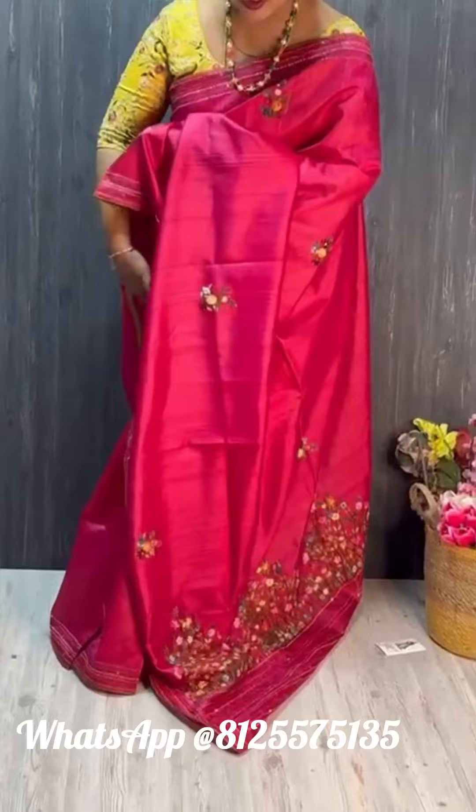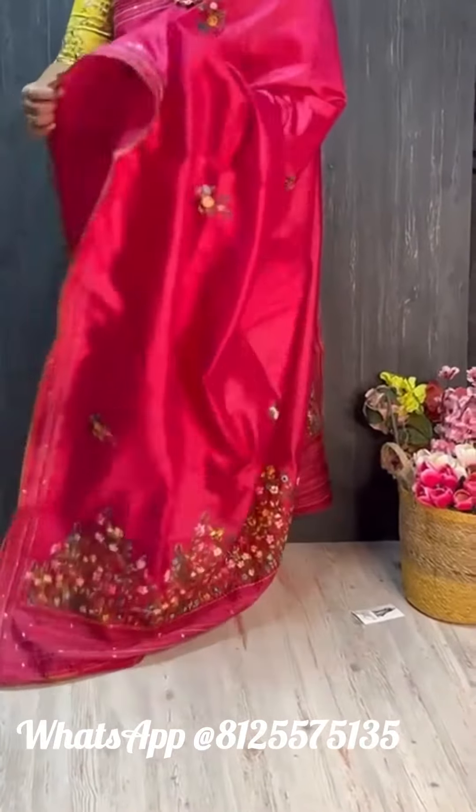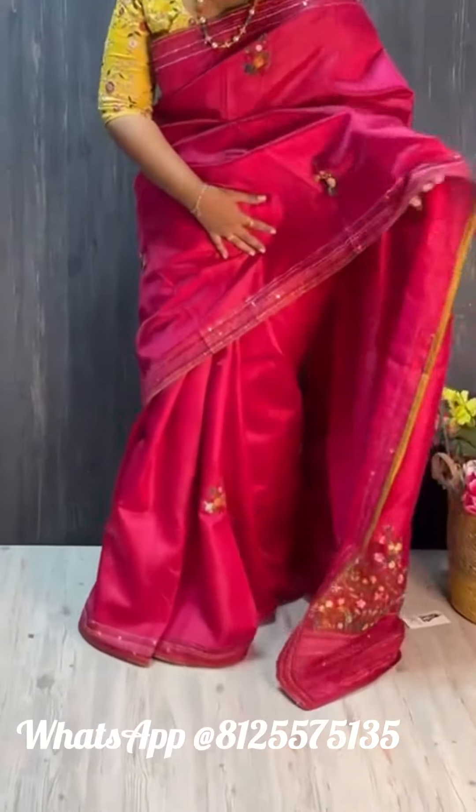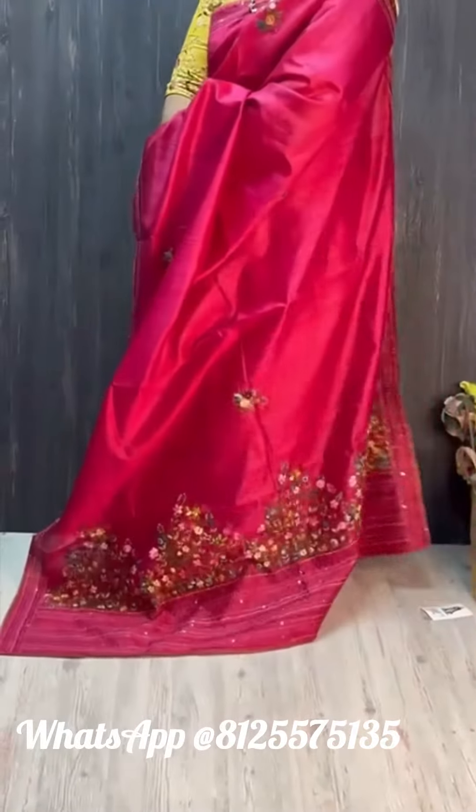And blouse are the same color combination. Blouse comes under the hands. Have a look at the saree all over — dark combination, so pretty.